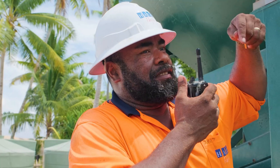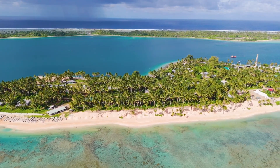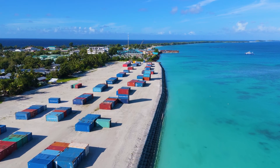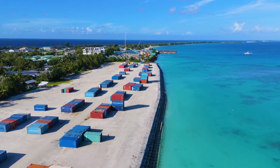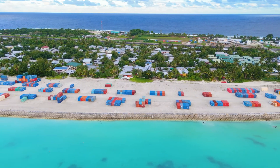The Tuvalu Coastal Adaptation Project was undertaken for the UNDP on behalf of the Tuvalu Government in Funafuti, Nanamiya, and Nanamanga. In Funafuti, we undertook a seven hectare reclamation and over 800 metres of seawall to create a new area at an increased level to combat climate change.